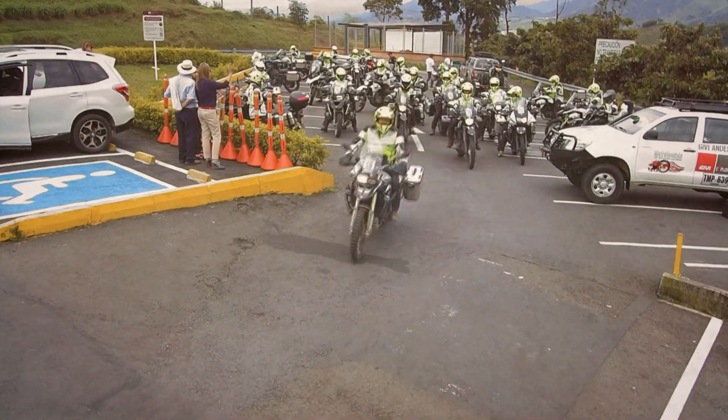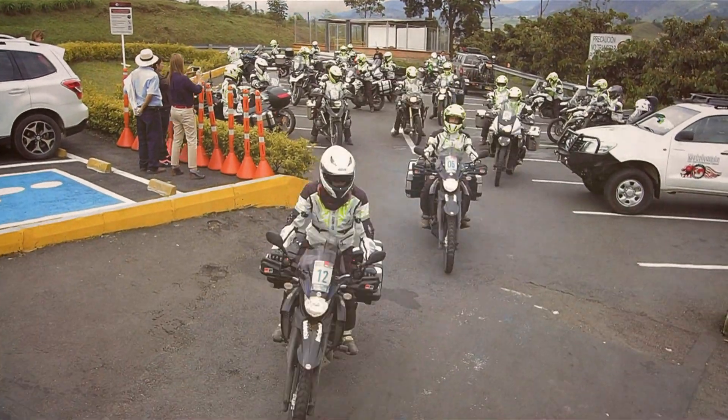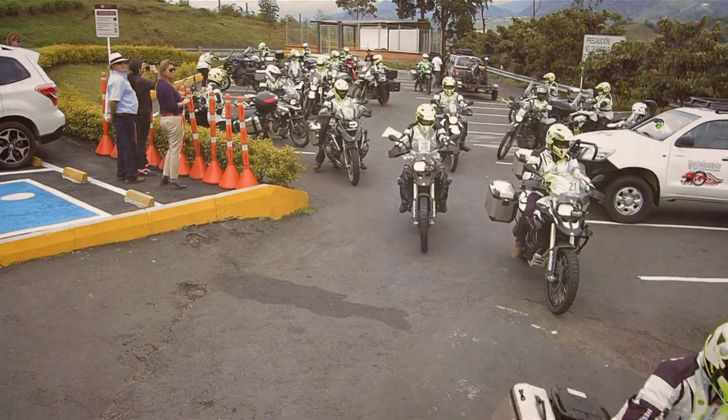Motolombia was fortunate enough to make a collaboration with GV Italy about doing one of their GV Explorer tours. This is a trip that GV does once a year where they test all their equipment and accessories. This year the choice fell on Colombia, and Motolombia being the biggest operator here got the job. We are very happy for that.